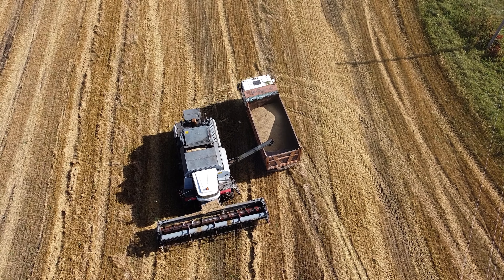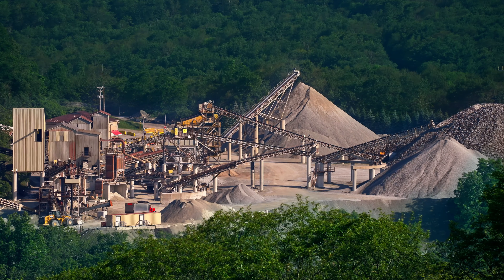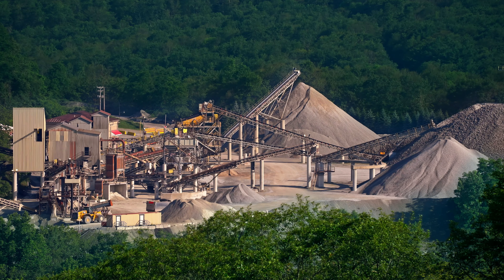Knowing your round trip time allows you to figure out how much money you're making per hour. If we know we're going from point A to point B, round trip, in one hour, and we're getting paid $100 a load, that means we're making $100 in one hour.